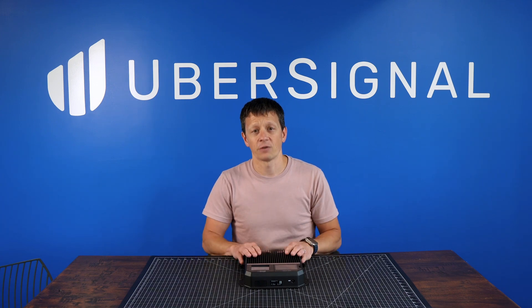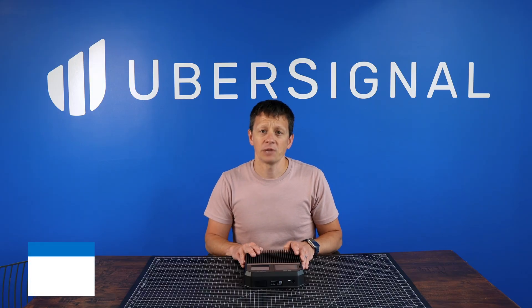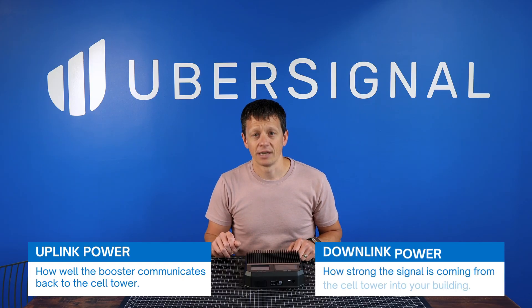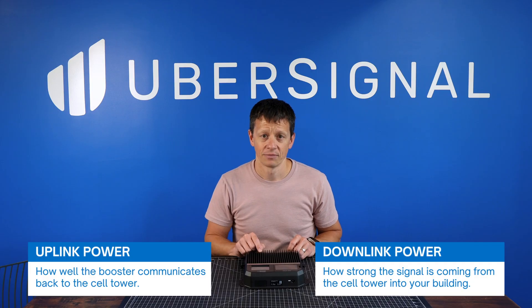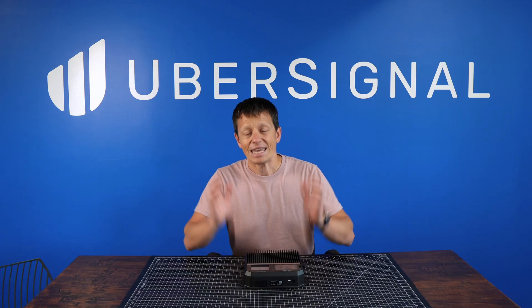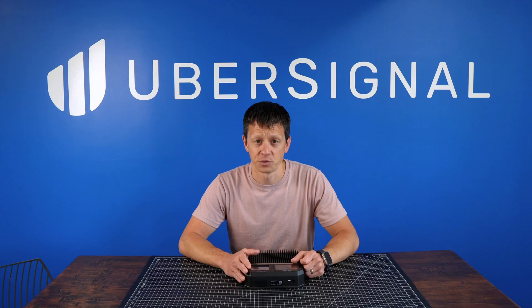It also has very strong uplink and downlink power. In simple terms, uplink power is how well the booster communicates back to the cell tower. Downlink power is the strength of the signal from the cell tower coming into your building. Because both its uplink and downlink power are high, the Office 200 keeps calls connected even in challenging signal environments, like rural areas or large, hard-to-cover spaces.